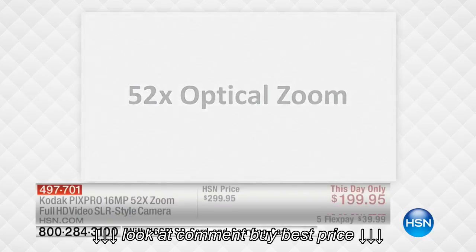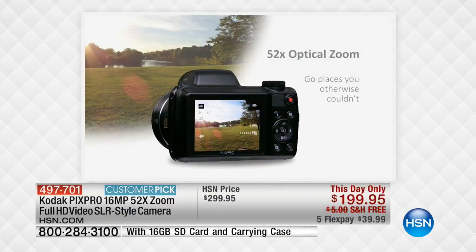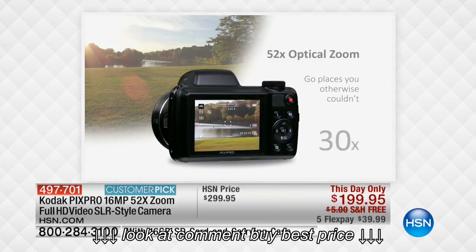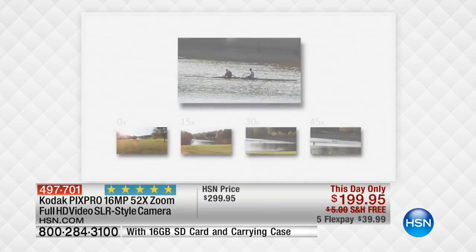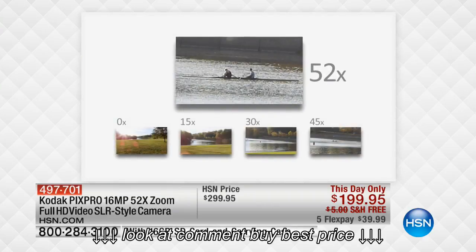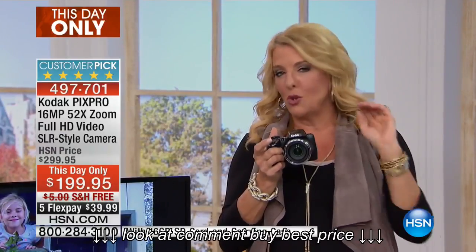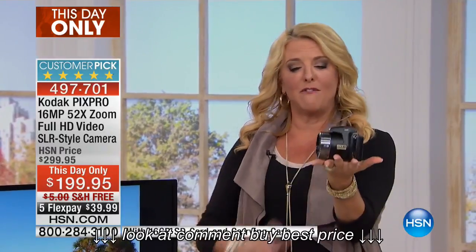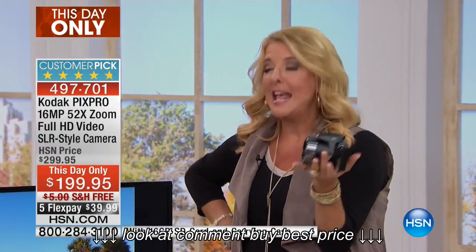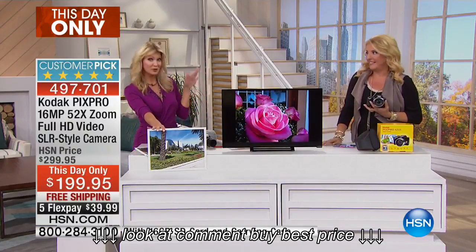You could just stand there with your phone and use that 52x optical zoom. I love the Wi-Fi feature, but honestly, when you're way in the back of the auditorium and your kid is the sheep in the Christmas musical, you can zoom in — all the connectivity is great. But bottom line: you're in the back of the auditorium, you want the shot, and you have a 52x true optical zoom built into a camera that fits in the palm of your hand.